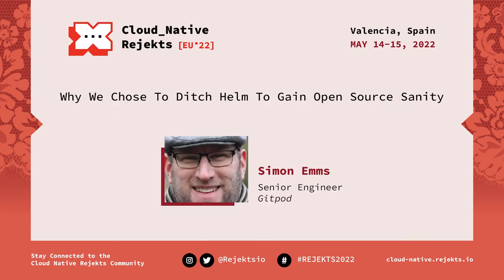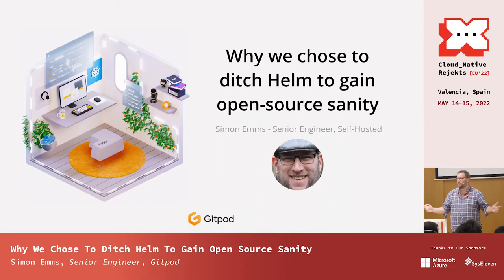Hello, my name is Simon. I'm a senior engineer at Gitpod. I'm also from Birmingham in the UK. Basically go to London, go off a bit and turn left.